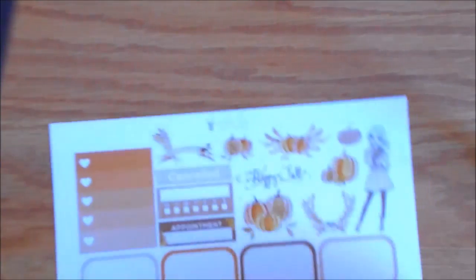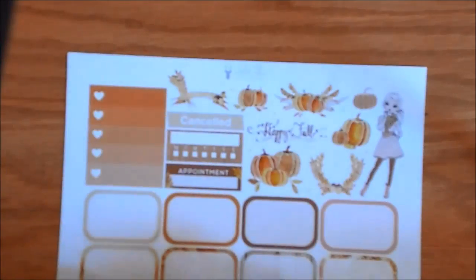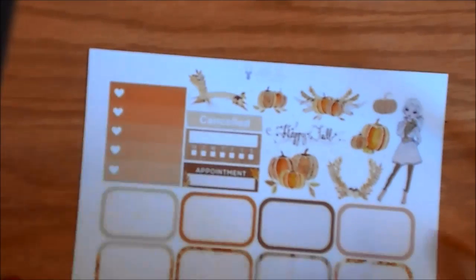The first kit I got is called Hello Fall, and this is a $20 kit and $1.50 for the date covers. This is the first page. Here is your deco with this cute little girl, and this says happy fall. You have an appointment label, canceled, a habit tracker, an ombre heart checklist, and some half boxes.